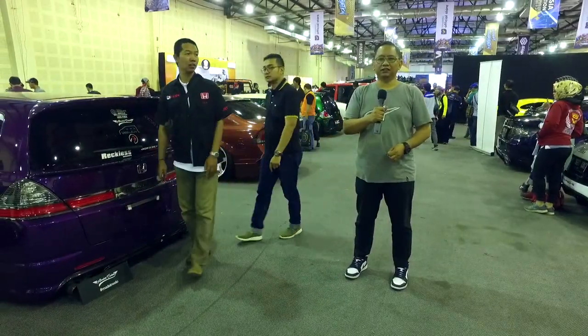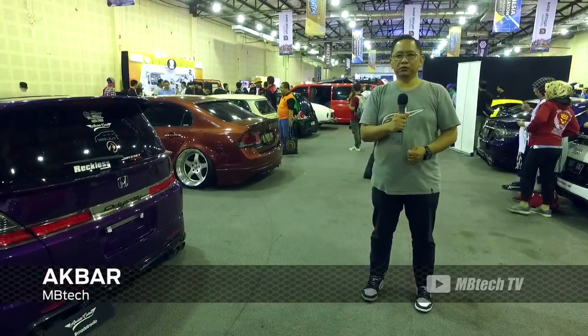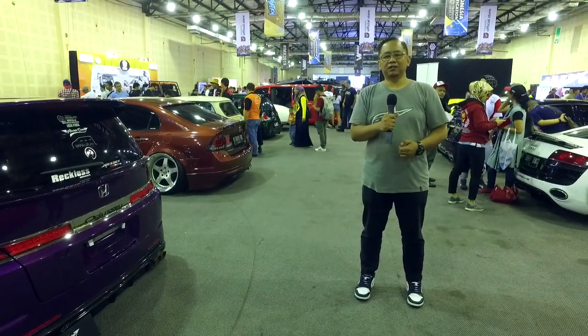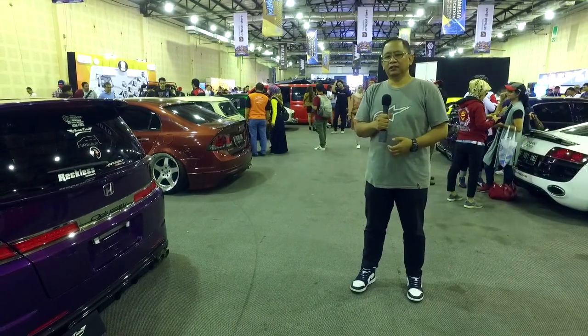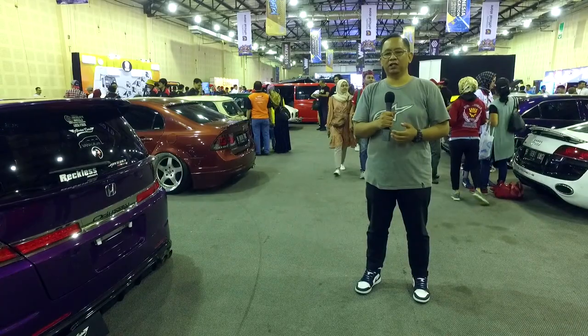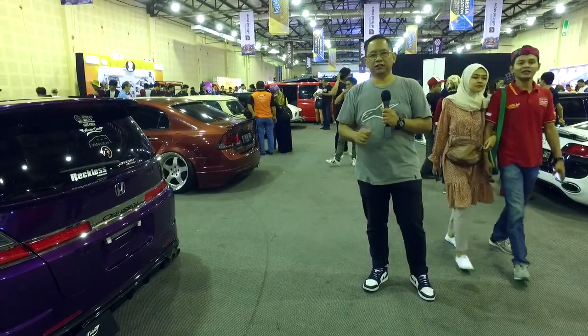Hello, MBTK lovers. Siang ini saya sedang berada di event Indonesia Modification Expo 2019 yang berada di gedung Balai Kartini, Jakarta. Dalam rangkaian kunjungan saya ke event modifikasi ini, saya menjumpai mobil yang menggunakan bahan MBTK. Salah satunya adalah di sebelah kanan saya yaitu Honda Odyssey.